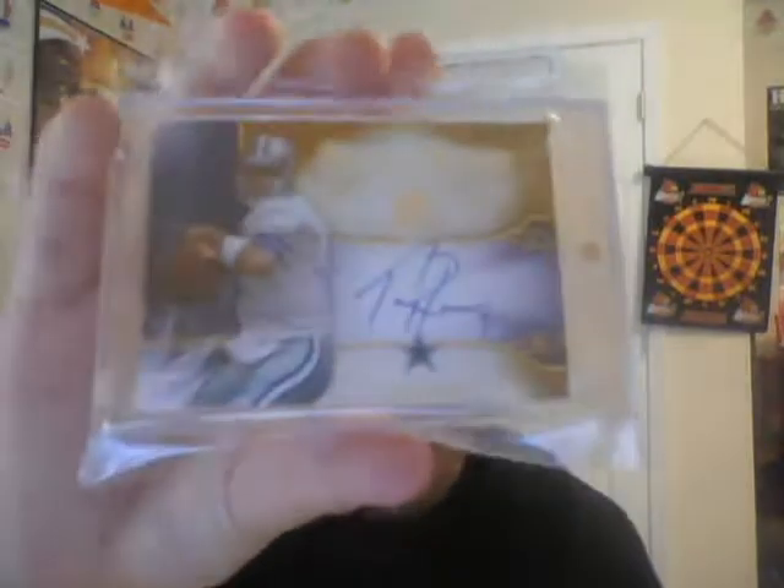Seahawks. Russell Wilson jersey auto. This is one of my good cards right now. This is going up in value. These are all really sick. Tony Romo - in my bucket I have the gold one. I don't take pictures with my webcam anymore because it looks crappy. So I just have the silver one, but mine's the gold short print at 25. You probably can't even see it, but it's really sick.